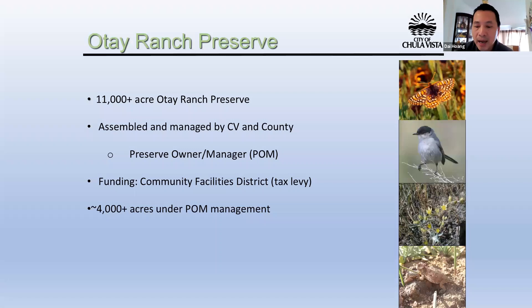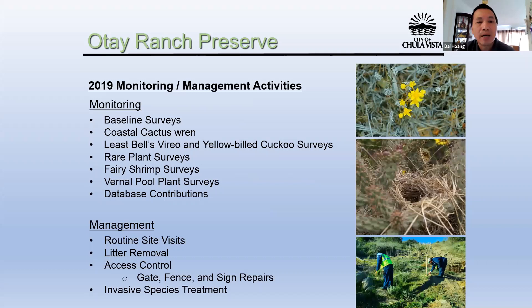The Otay Ranch Preserve includes approximately 11,000-plus acres and will be assembled and managed by the City of Chula Vista and the County, funded through the establishment of the Community Facility District. As of today, approximately 4,000-plus acres are under preserve management. 2019 monitoring and management activity included baseline surveys, coastal cactus wren surveys, Least Bell's Vireo and yellow-billed cuckoo surveys, rare plant surveys, fairy shrimp surveys, vulnerable plant surveys, and database contributions. Management activities included routine site visits, litter removal, access control, fence and gate site repair, and invasive species treatment.